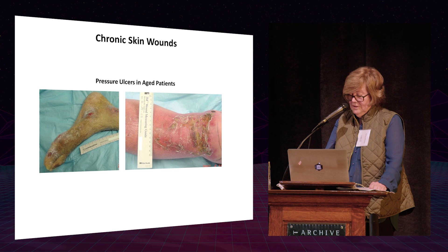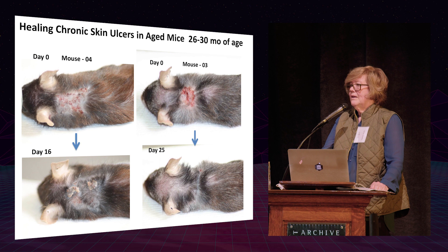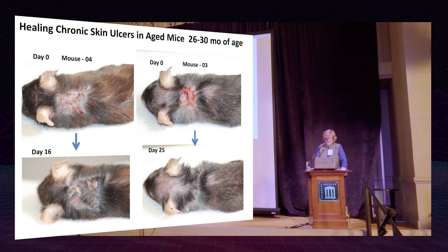These old mice, all older than two years, had other problems. They develop chronic wounds like those seen in aged patients — pressure ulcers. Old mice get these terrible infected lesions and die. A student in the lab told me that mouse 04 kept jumping out of the cage — another mouse that had been injected, looked unwell, but recovered. Within 16 days and 25 days, the lesion completely closed, hair grew back incredibly quickly, with our drug treatment.